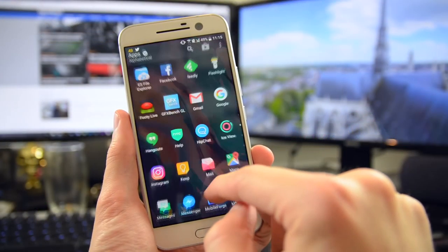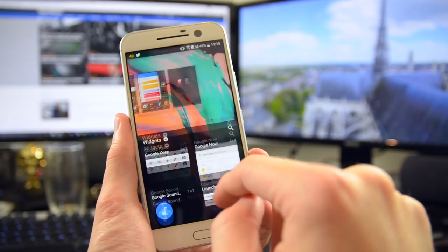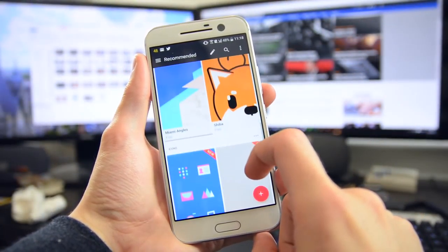I'm also not a huge fan of the home screen layout only being a 4x4 grid — the information isn't particularly dense, and a 5x5 grid option would come in handy. Although HTC does include quite comprehensive theming features, which I always enjoy seeing.